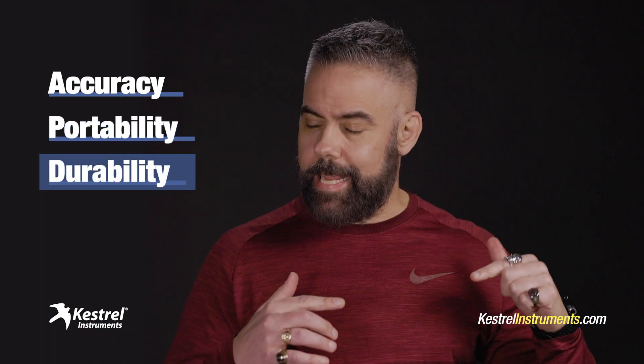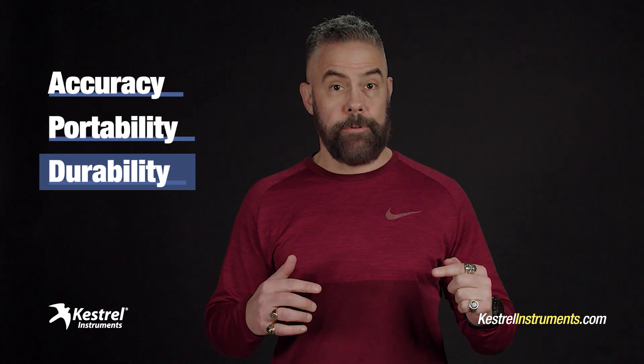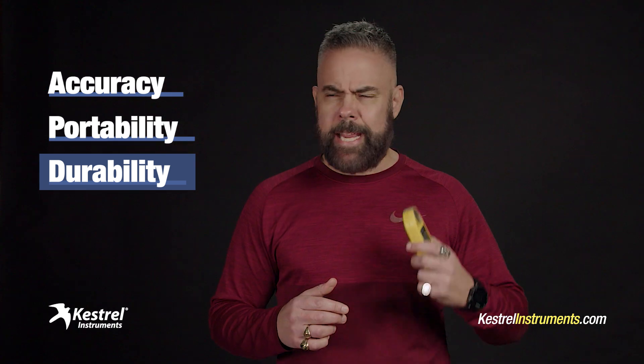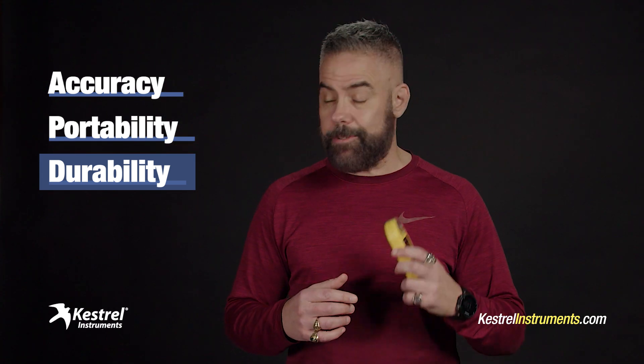Then there's the durability. Kestrels ain't delicate. These things are drop tested, dustproof, and waterproof. They get knocked around and they keep on ticking. I've had a couple of my Kestrels for over a decade. They've been in Category 5 hurricanes, collapsing buildings, extreme flooding — you name it — and they're still working fine.